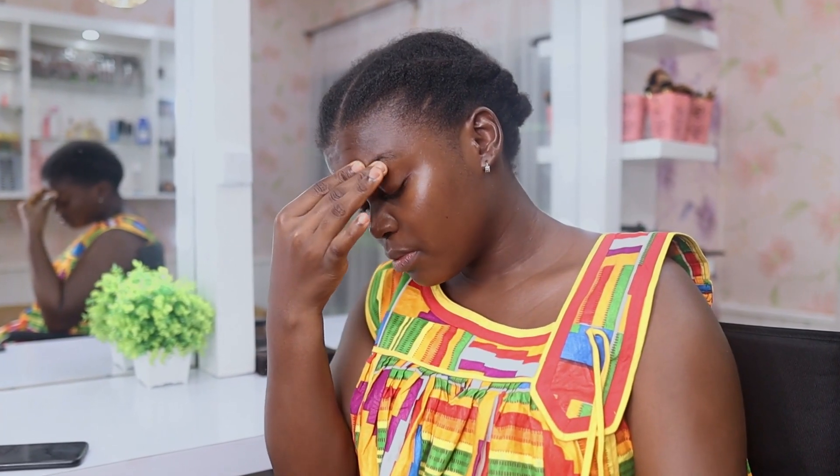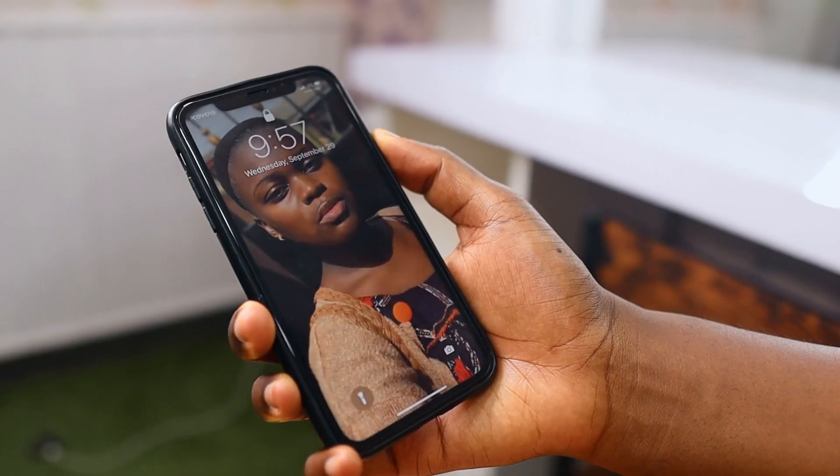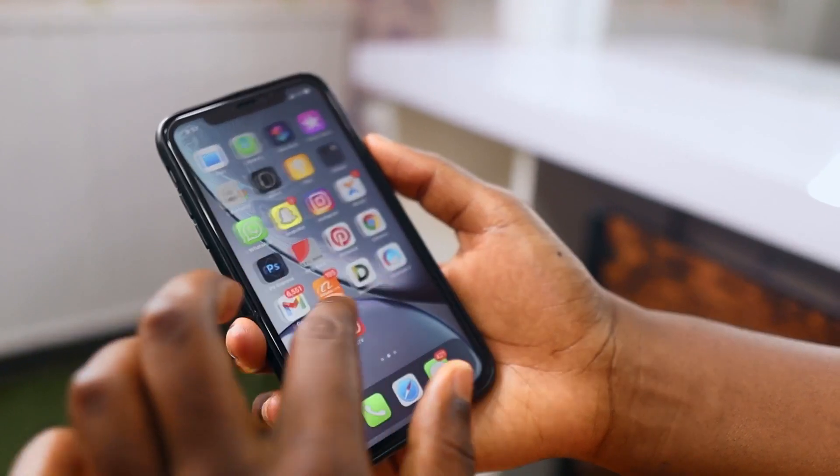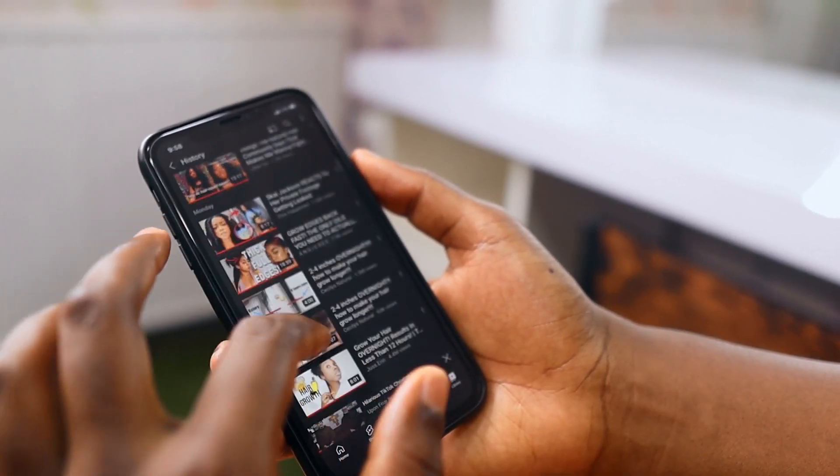It had been a huge day at work and I decided to just relax by checking my phone, seeing if any of you had dropped a message, and also checking how my videos are doing on YouTube. So that's me scrolling down and boom — I fall on a very strange title. She said 'grow two to four inches overnight,' so I decided to click on it and watch the video.